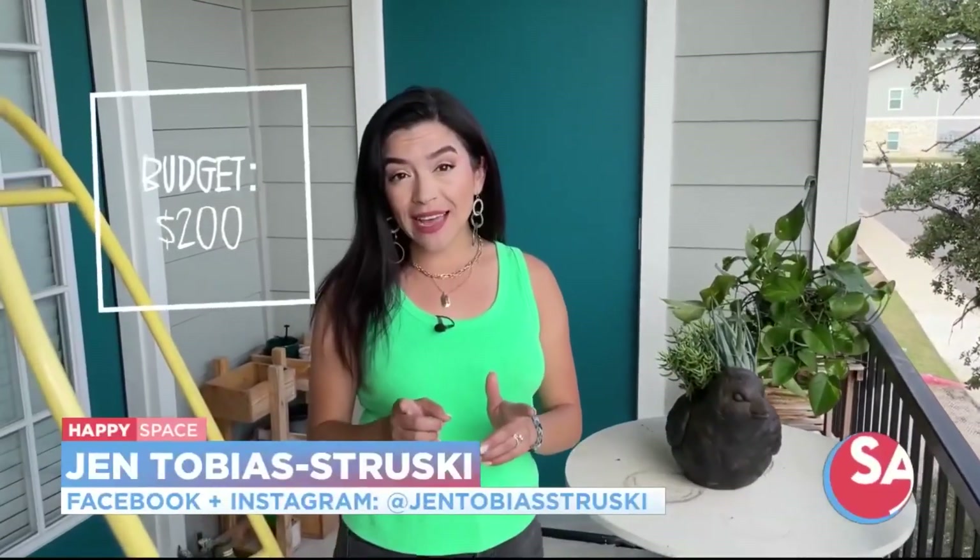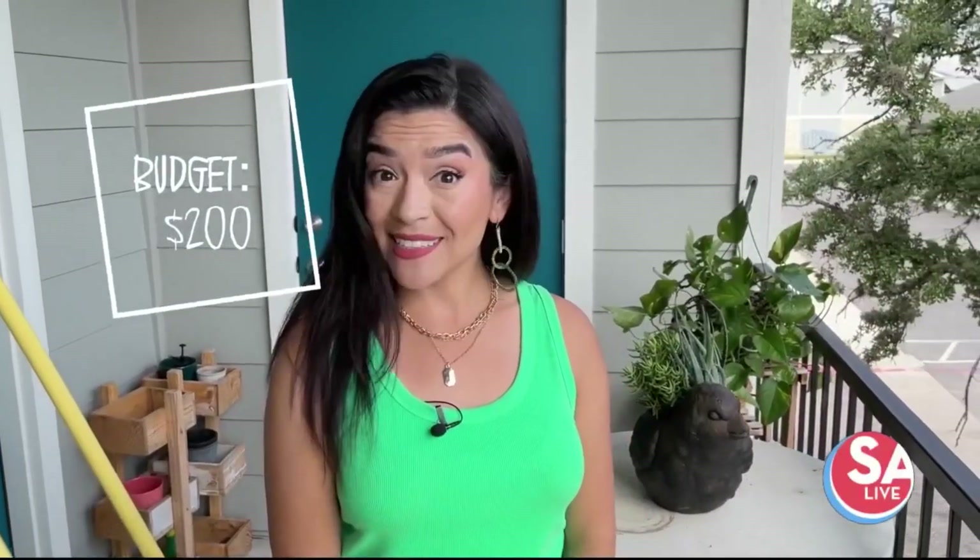So you have a small space you want to spruce it up. Today we're going to do just that. Our budget: $200. Let's get started.